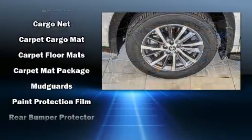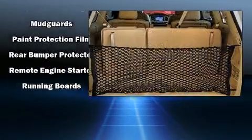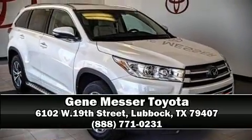Electronic stability control ensures solid grip atop the road surface, no matter how challenging the driving conditions. Our sales reps are knowledgeable and professional. Call now to schedule a test drive.